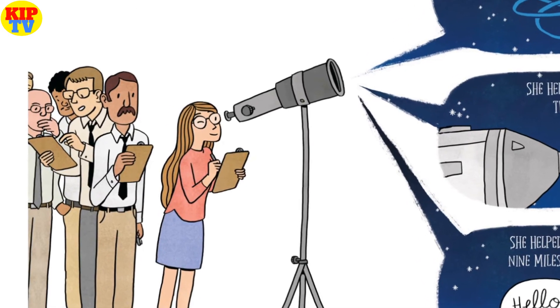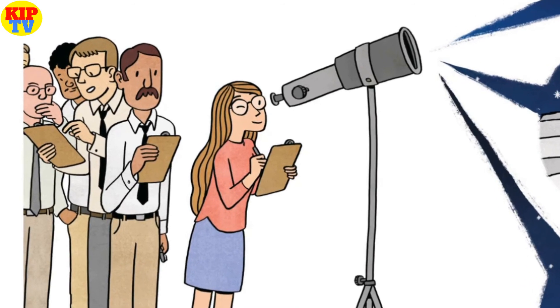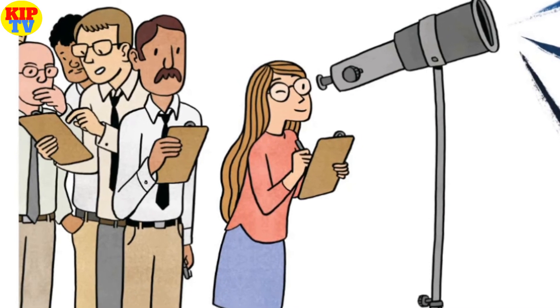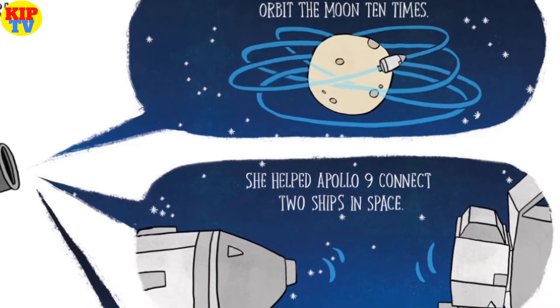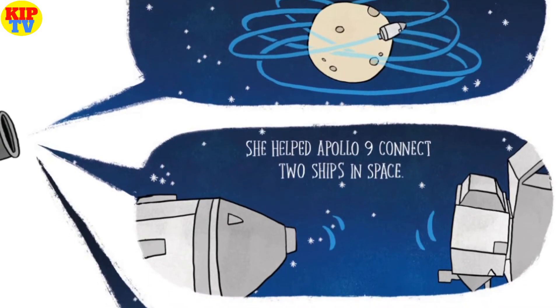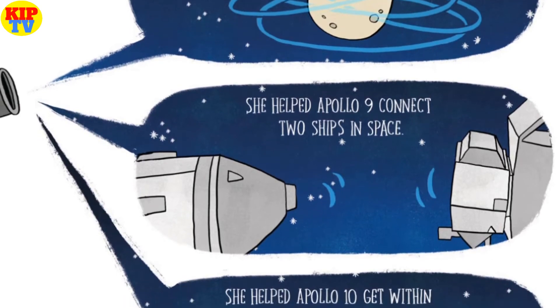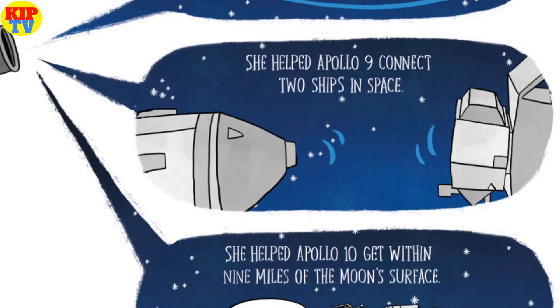Margaret became director of software programming for NASA's Project Apollo, leading dozens of scientists. She helped Apollo 8 orbit the moon 10 times. She helped Apollo 9 connect two ships in space. She helped Apollo 10 get within 9 miles of the moon's surface.